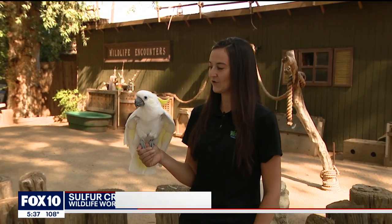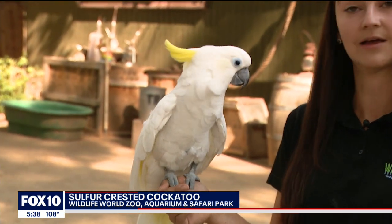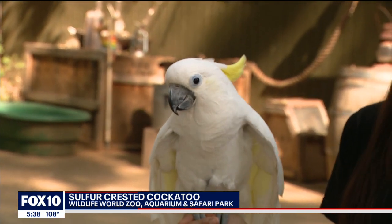Angel here is a sulfur-crested cockatoo. This species is from Australia, New Zealand, and sometimes Indonesia. Angel is our education sulfur-crested cockatoo. She lives here with the education department and comes out and does live shows, sometimes on a daily basis. So she's a busy bird.